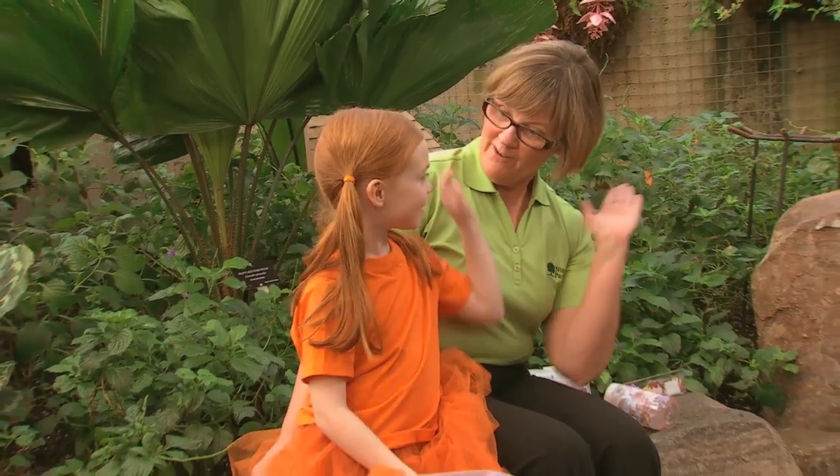Thanks, Cheryl, for showing me how to feed butterflies. I had a lot, a lot of fun. I had a lot of fun too.